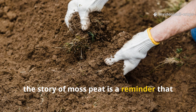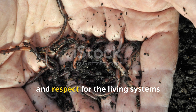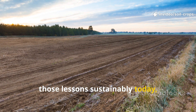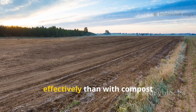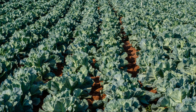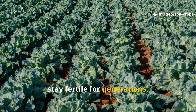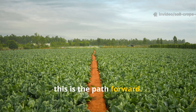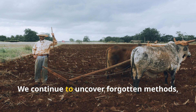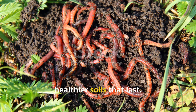The story of moss peat is a reminder that gardening success is never about quick fixes. It's about patience, biology, and respect for the living systems beneath our feet. By learning from the past and applying those lessons sustainably today, we can build humus faster and more effectively than with compost alone, without harming fragile peatlands. So if you want to grow crops in soils that stay fertile for generations, not just a season, this is the path forward. If this knowledge inspires you, why not subscribe to Soil and Crop Central? We continue to uncover forgotten methods, timeless practices, and modern insights to help you grow stronger, healthier soils that last.